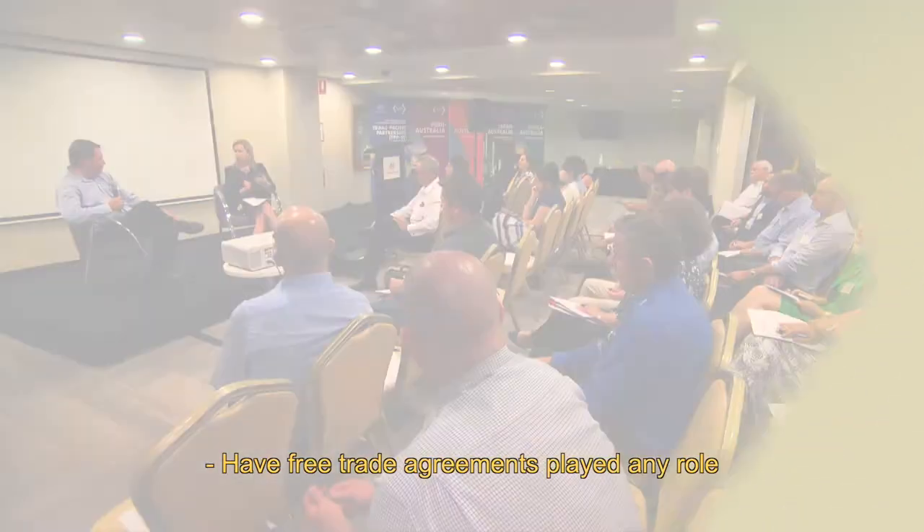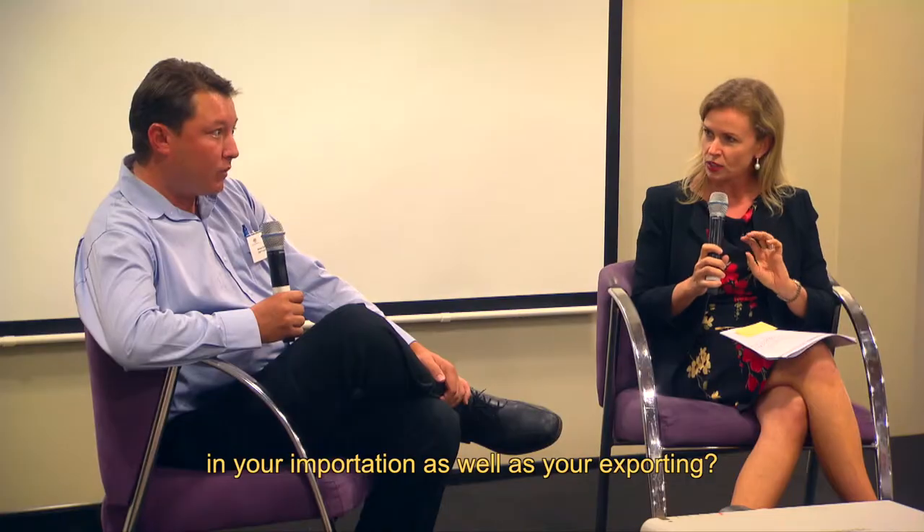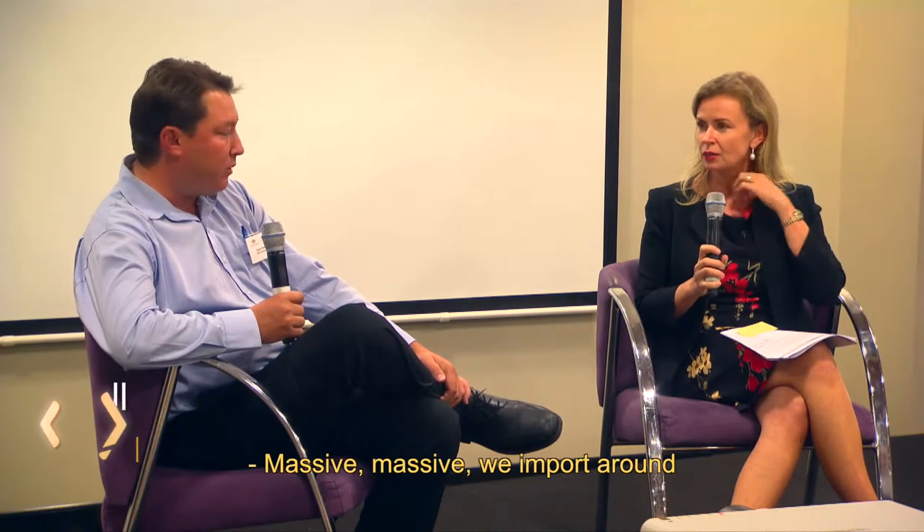Have free trade agreements played any role in your importation as well as your exporting? Absolutely. Massive.